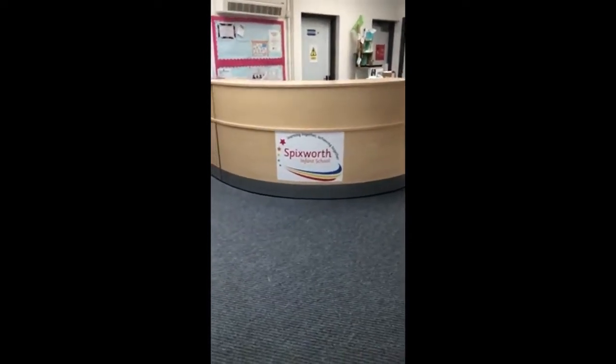Welcome to Spicksworth Infant School. Here is the reception desk where you will find Mrs Betts in the morning and Mrs Read in the afternoon.